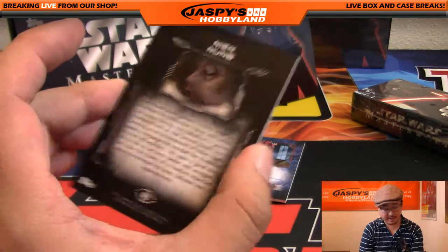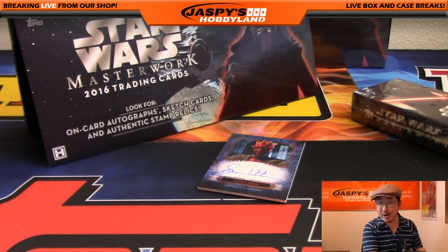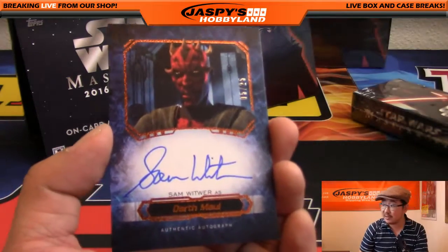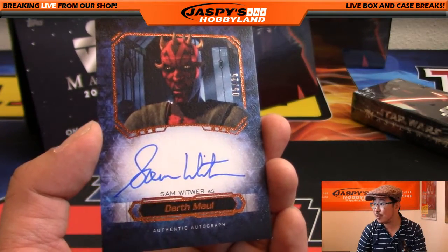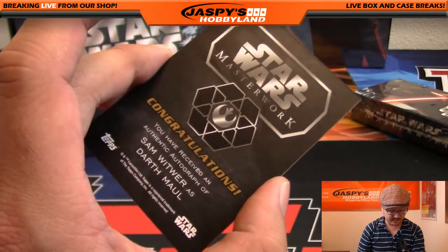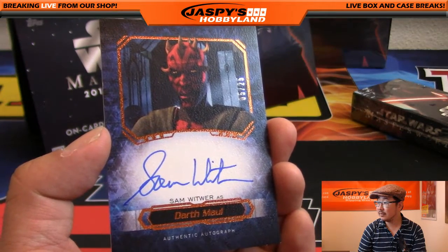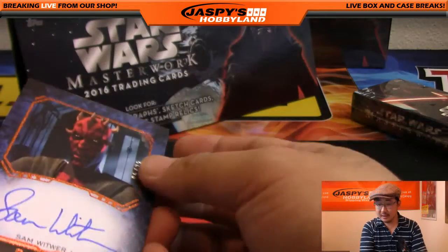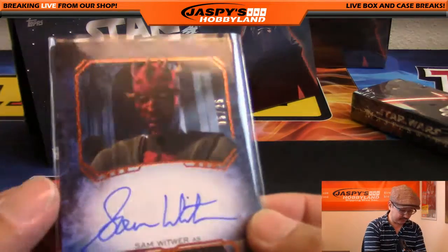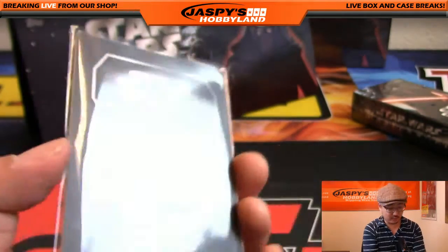Where's the standalone movie for Nian Nam? What does he do? Sam Witwer is Darth Maul — nice. Got kind of a canvas finish on this autograph. Look at that — five out of 25. Sam Witwer, Darth Maul. I believe that's the voice from the animated series. It's gotta be. Very cool.